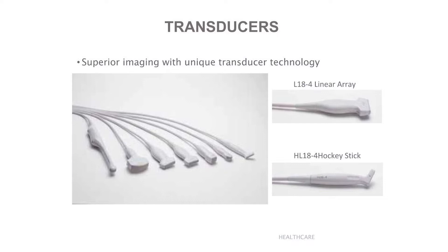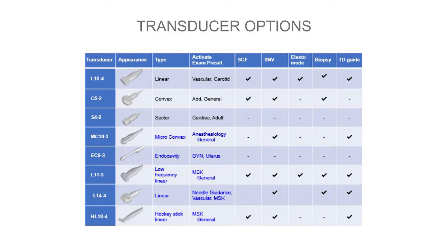Konica Minolta designs and manufactures a full suite of broadband frequency transducers, which are specifically designed to meet the clinical demands of today's healthcare providers. There are eight transducer options for the HS2 system.